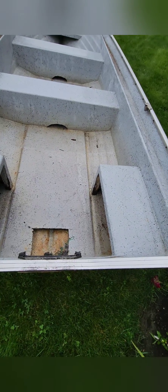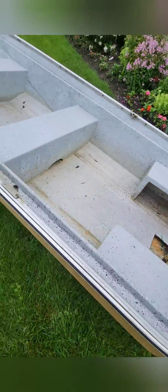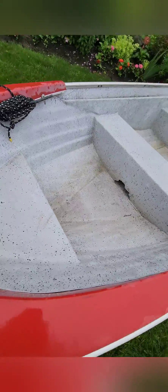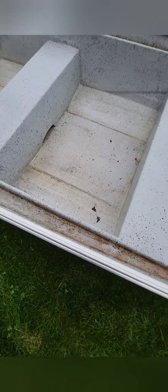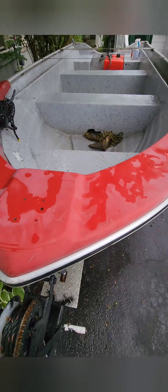Picked it up — 180 bucks! Got the Peterborough 14-footer, it's gonna be the new project. It's beautiful, gonna have to name her. She's officially in on the trailer, needs a good cleaning.